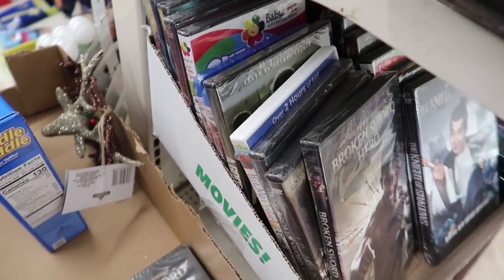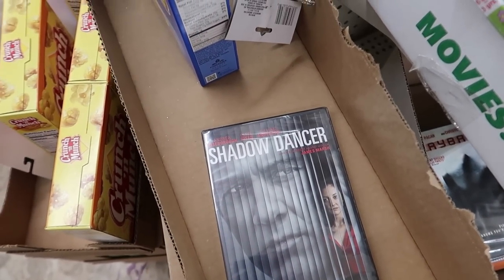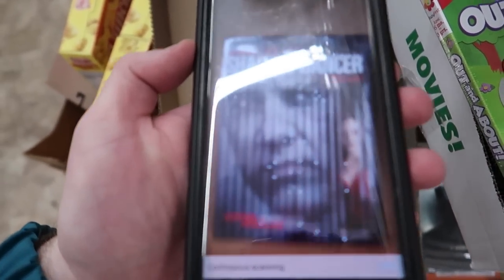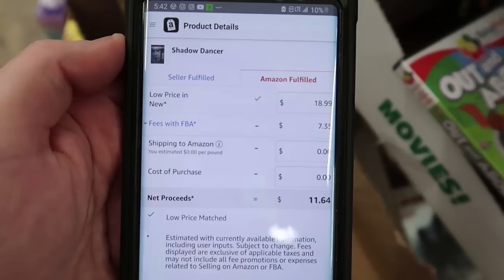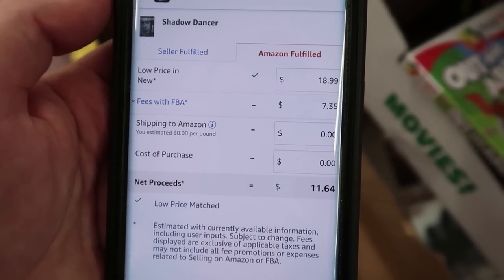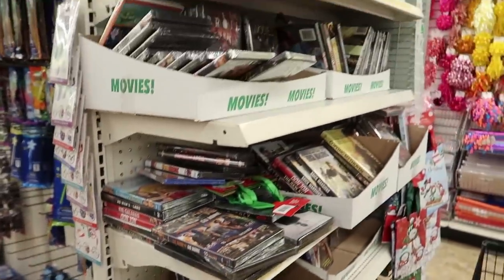Let me show you guys exactly how I'm doing this. I'll pull out a movie and then pull up my Amazon Seller app — on the app there is a camera function, so I'll scan in the picture. Take a look at that: it's on DVD selling for $18.99. Your fee breakdown is right there. These all cost a dollar, so knock a dollar off — we're at $10.64. That is a great one right there.